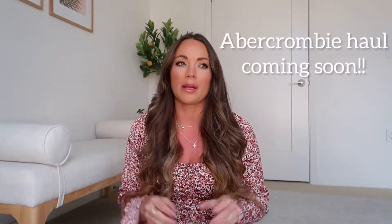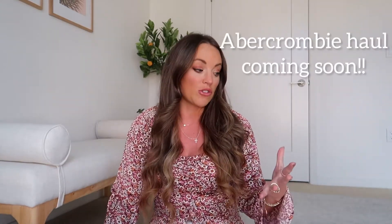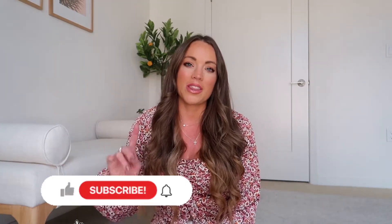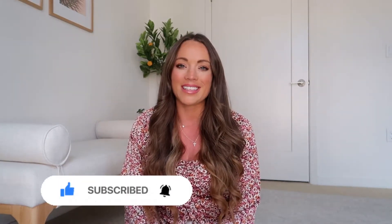If you don't want to go that oversized, you can go with your usual size for more of a standard oversized fit. Speaking of Abercrombie, I have an updated Abercrombie haul coming — I ordered a bunch of things for an upcoming Thanksgiving outfits video. Be sure to subscribe and hit the notification bell so you're always in the know when I post!